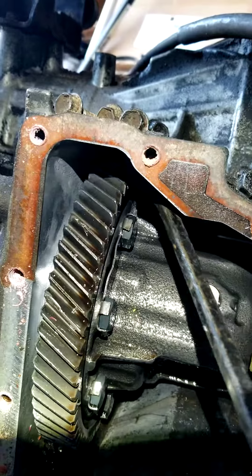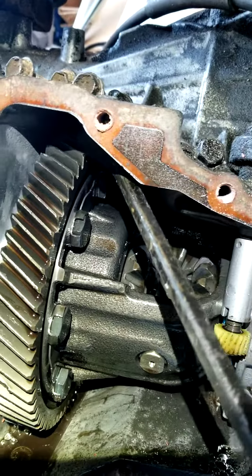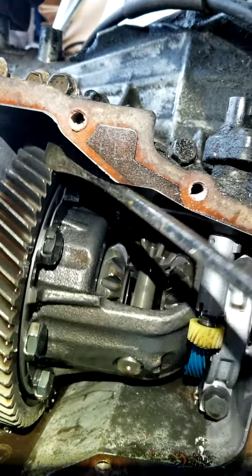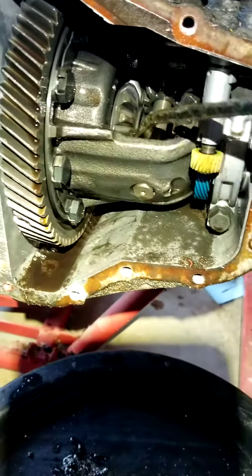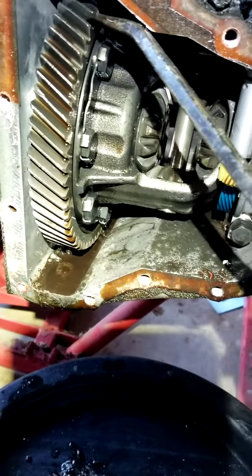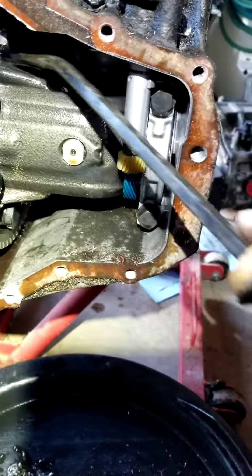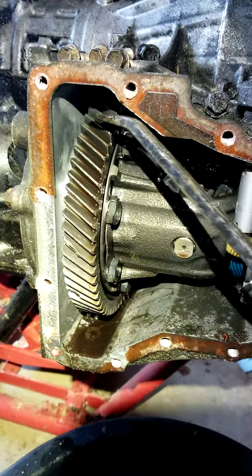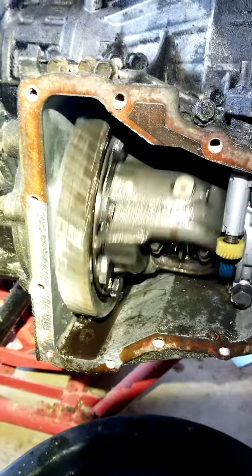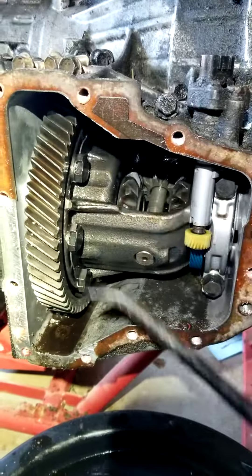Here you go folks — that's not supposed to be like that. I call this one the Wheel of Fortune. And that's not how it should be — it's missing gear teeth and all those gears are done.